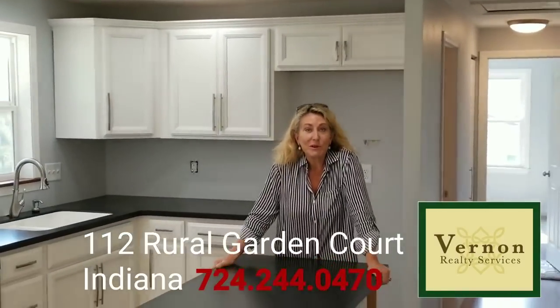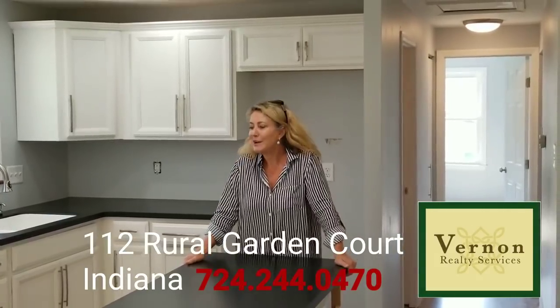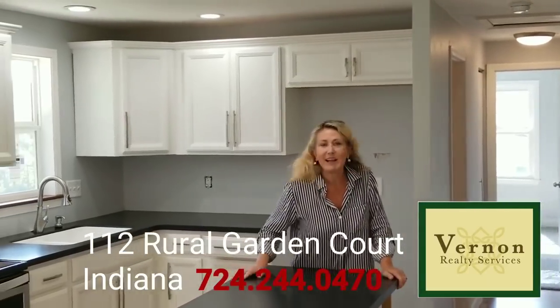All redone just for you — new plumbing, new electric, new furnace, new kitchen, new air, new windows, new flooring, new lighting fixtures.